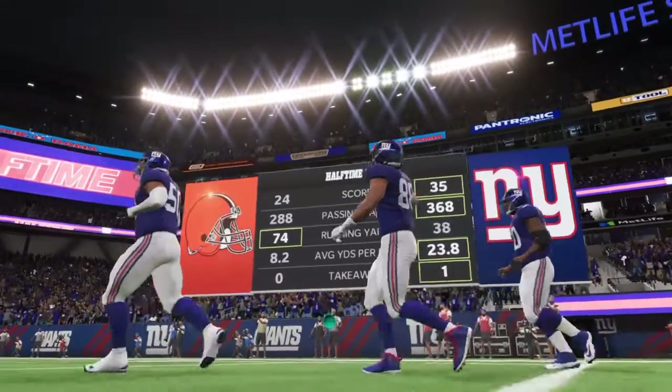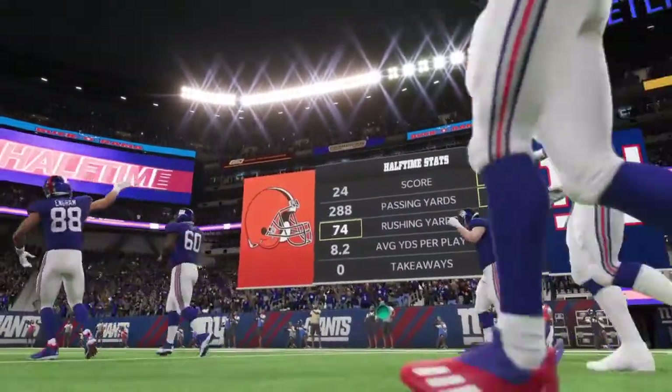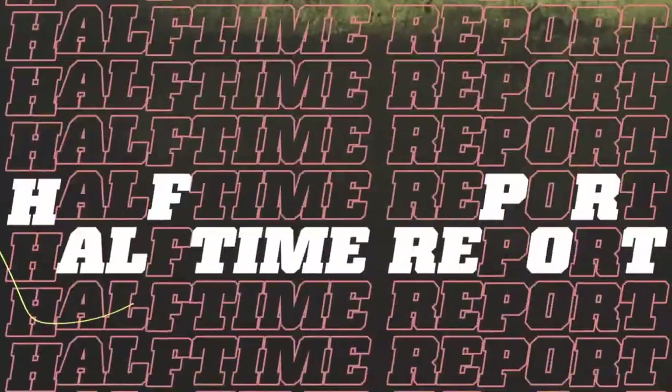Thanks very much. Welcome in, everyone, to our EA Sports Halftime Report. Let's get you caught up on what's going on around the NFL.